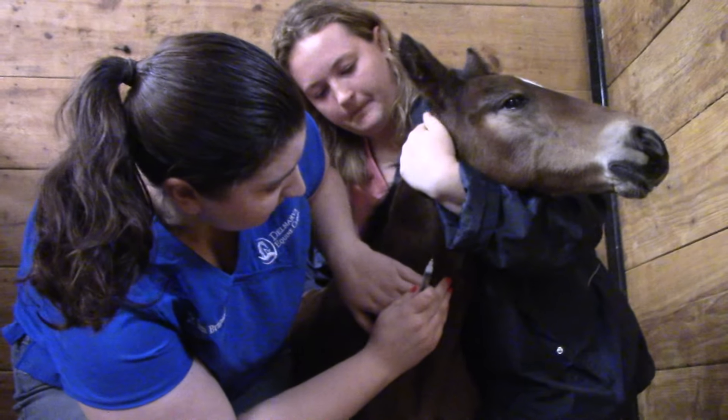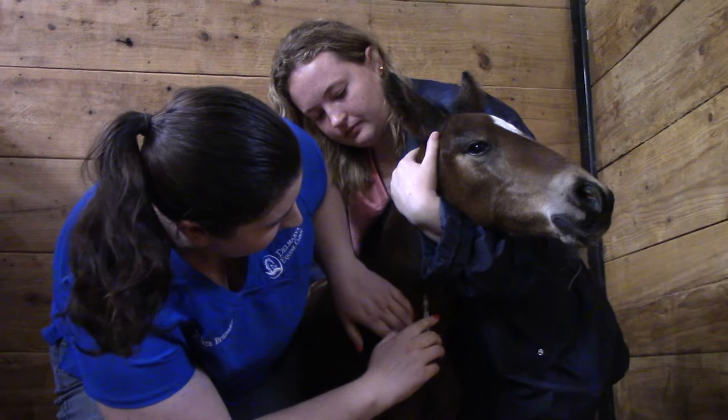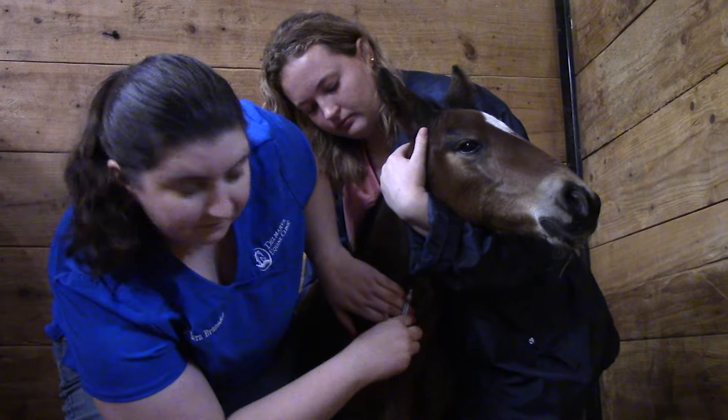We're taking blood for what's called an IgG test. That measures the level of antibodies in the blood, and that makes sure that the foal drank enough of the colostrum, which is the first milk.